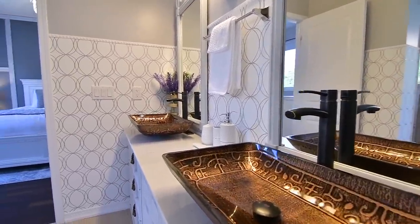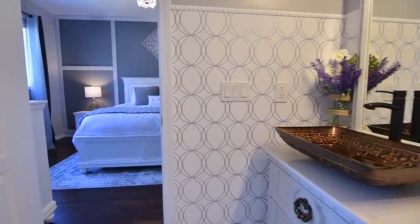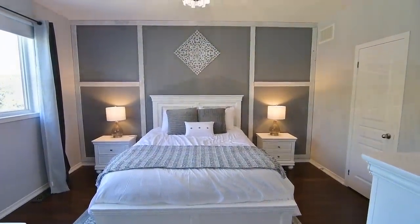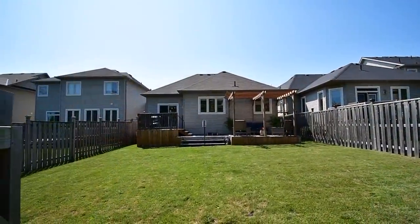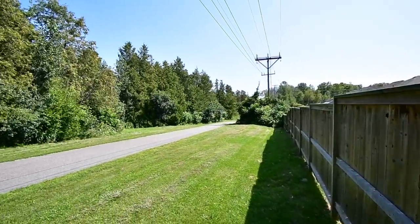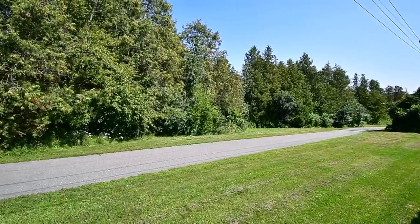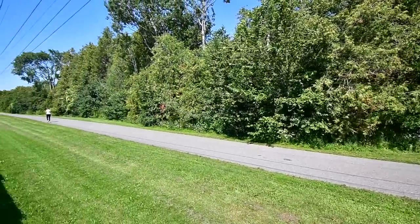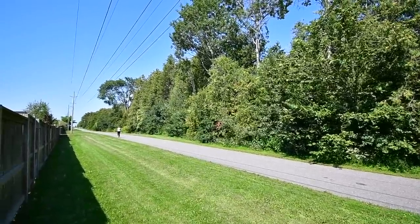Situated within the West Park Village community, this home has many prime amenities close at hand, including Northumberland Hills Hospital, the Northumberland Mall, and the Cobourg Conservation Area. Community and recreational facilities, Cobourg's historic downtown, beach and marina, as well as the Via Rail Station and access to Highway 401 for commuting are all short drives away.